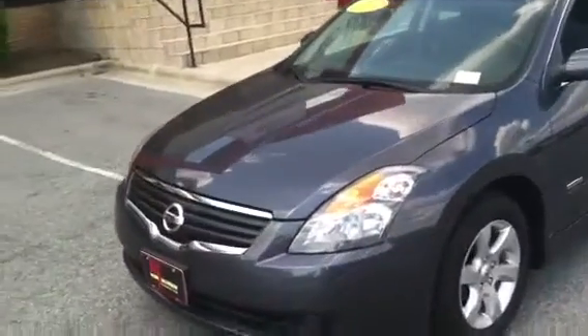This particular vehicle is a one owner. It was a lease — leased privately and then turned in. I'll show you down there, you've got really good tread remaining on the tires.